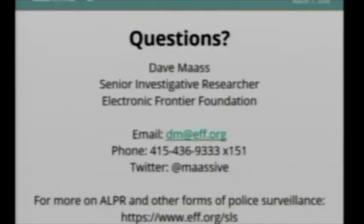We have a website where you can learn more about our work on police surveillance technology. Thank you for having me and letting me talk about this — really appreciate it.